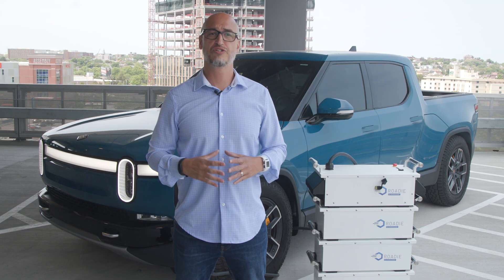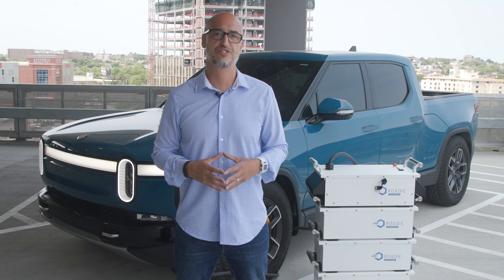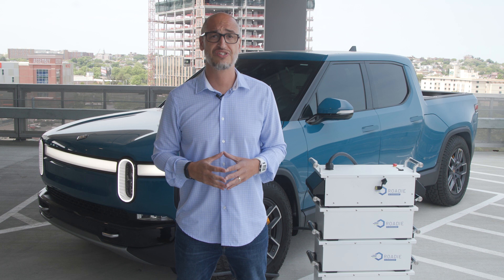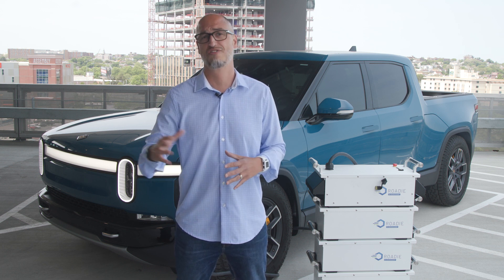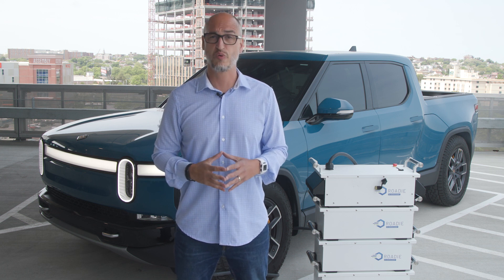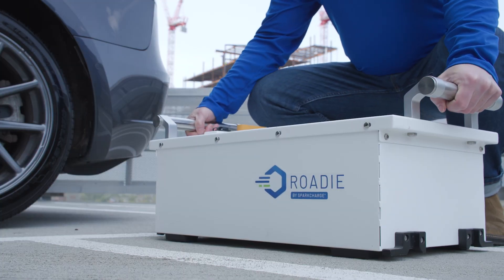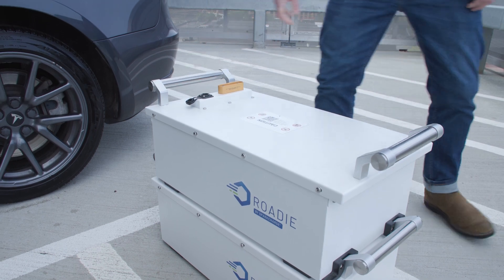There is a solution to the long lead times. Businesses looking for turnkey EV charging solutions are now able to purchase mobile EV charging services in order to avoid these long lead times and the costly installation and construction process. Spark Charge has created the world's first portable EV charger, the Roadie.